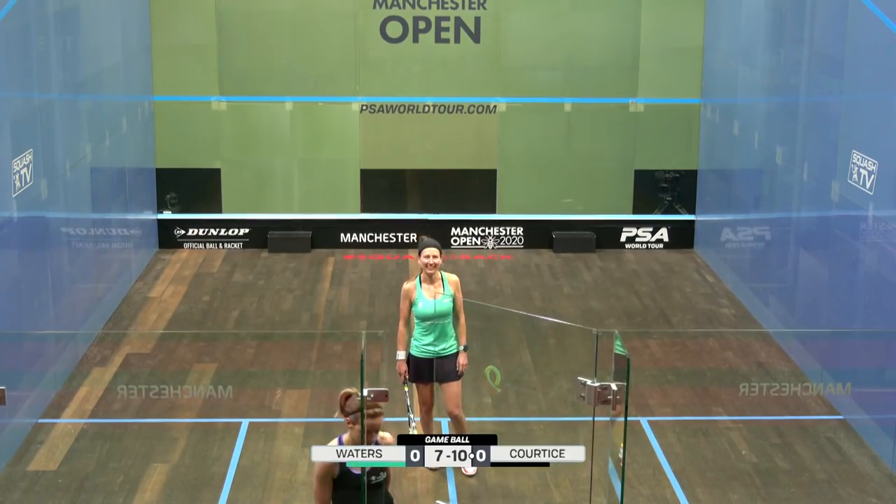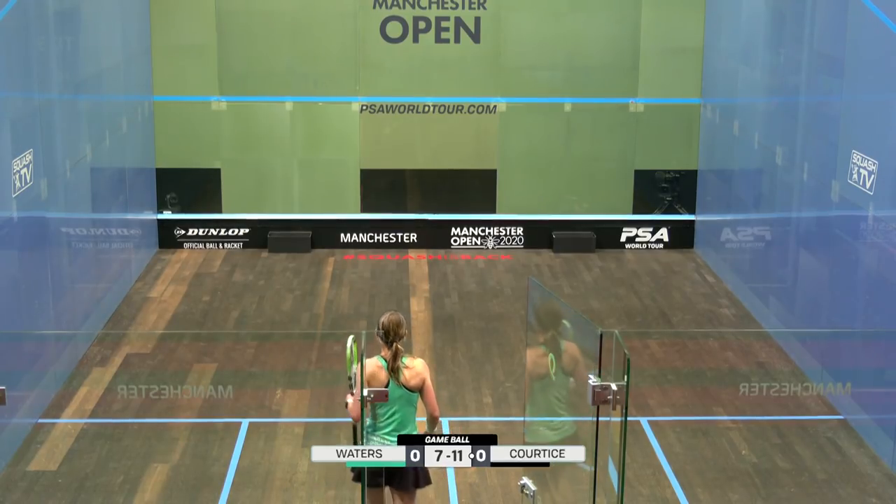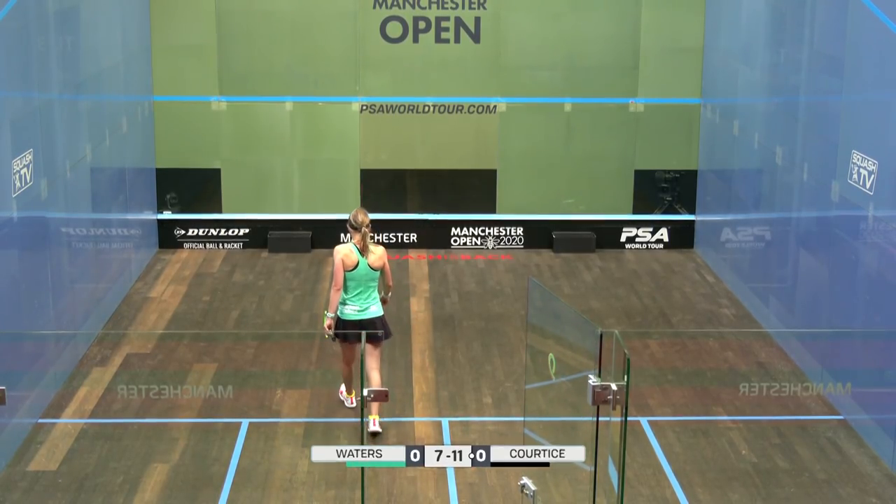Oh, you were in the way. She can't review it either because she reviewed earlier on. 11-7, game to Cortese. Cortese leads one game to love. Not given.